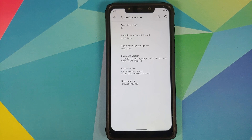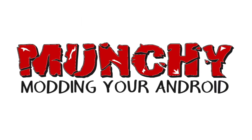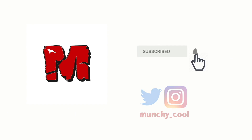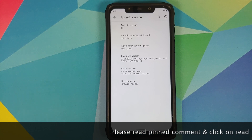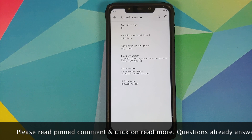What's up peeps, Munchy here back with another video. In this video I'm going to show you what is new in the July build of Pixel 4 XL ROM for the POCO F1.